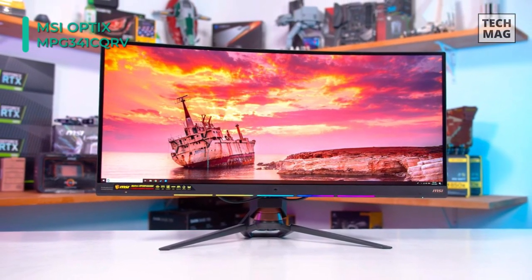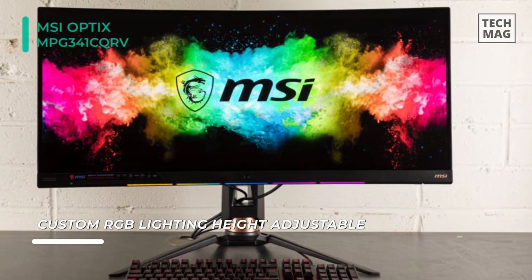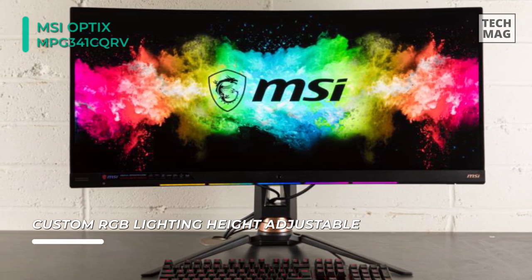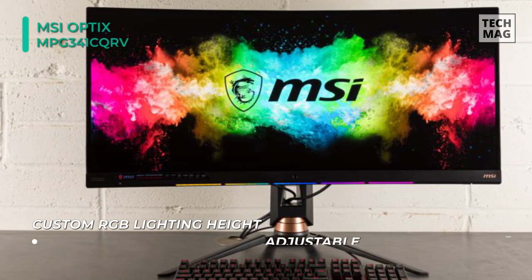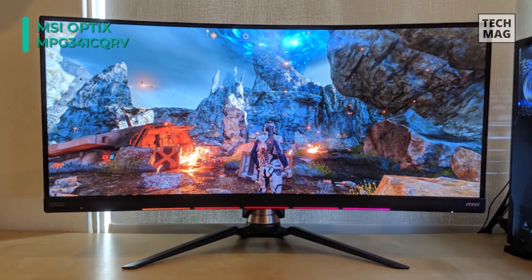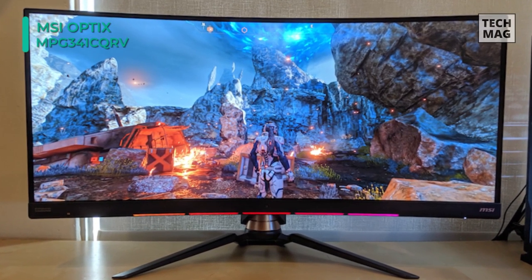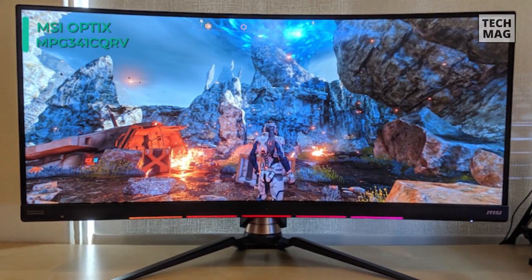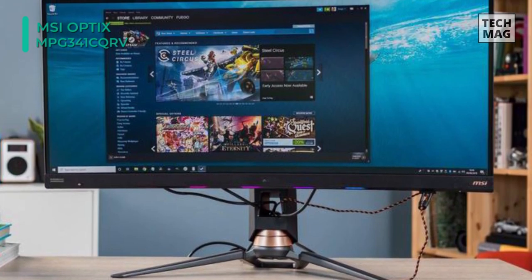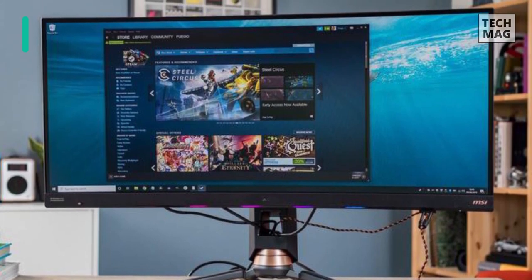It has a built-in webcam at the bottom of the display that can be used to change color profiles based on the user it detects. You can connect your laptop or desktop to the monitor via USB Type-A via DisplayPort Alternate Mode. Further, it automatically adjusts its brightness by detecting the ambient light levels of your environment. Another advantage is that its Night Vision Mode optimizes dark scenes for better visibility without overexposing bright areas, so you can spot enemies that may be waiting for you.